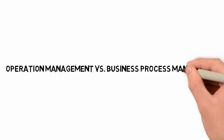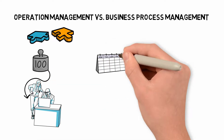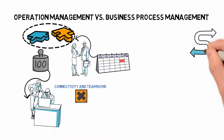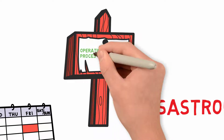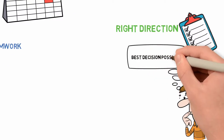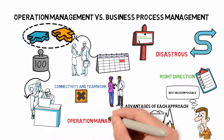One of the most significant problems that companies of all sizes face is determining how to better handle the number of processes and services they provide. If the issues are due to out-of-date procedures causing delays and problems formed around the organization, connectivity and teamwork are being harmed. The consequences of failing to manage processes properly can be disastrous. This comes down to operation vs process management. Choosing the best solution for your company is a big step in the right direction, which is why it's important to think about all the variables. Here are the fundamentals to help you understand operation management vs business process management.